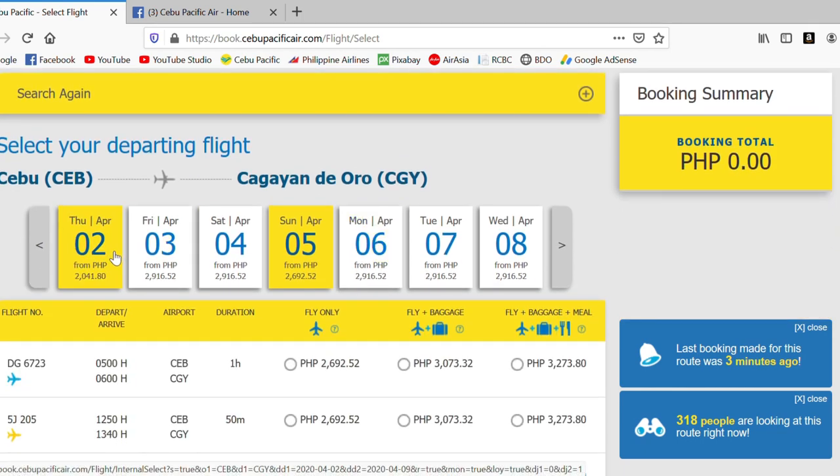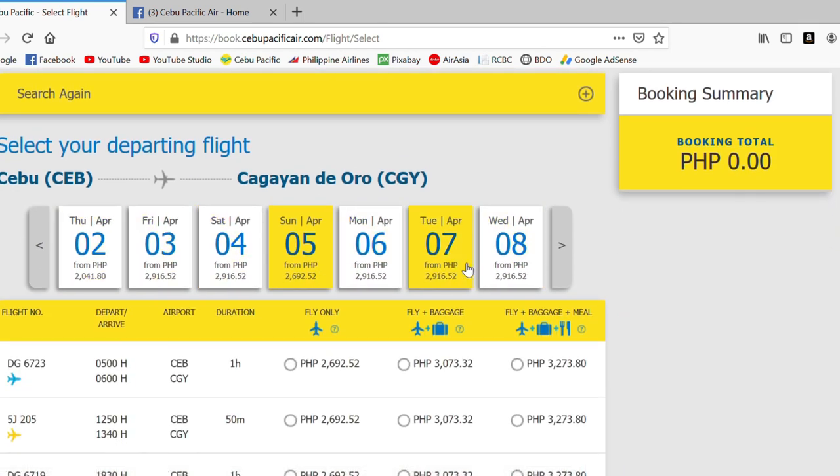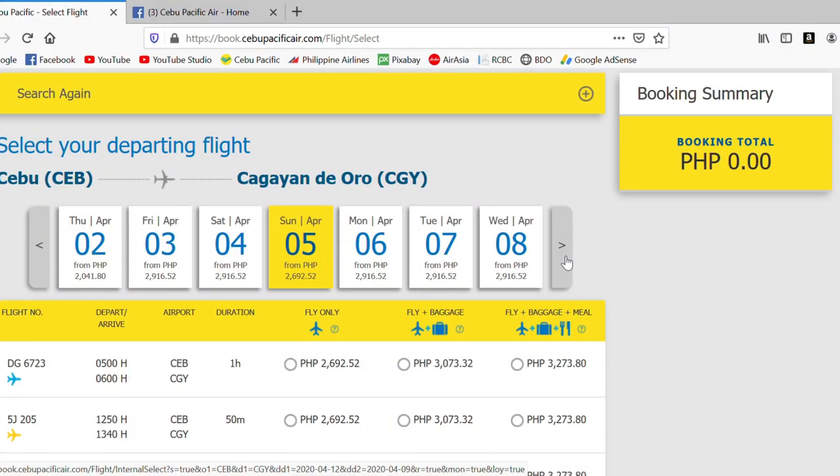Another tip: I strongly suggest using a desktop or laptop when booking. If you use the app, only one day appears at the top, so it's harder to choose. On desktop or laptop, about seven days show at once, making it much easier to scroll through dates and find the promo fares.